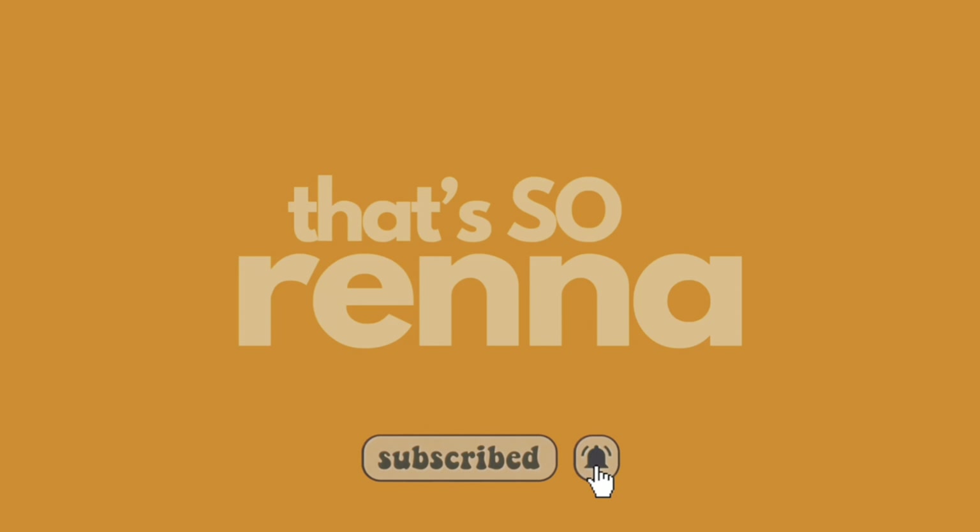Hey y'all, welcome back to my channel! If you're new here, my name is Serena — hence the channel name 'That's So Rena.' Corny, I know, but that's just how we are here. Today we have a part two of our Laura Gal try-on haul. Laura Gal reached back out to work with me again, and they're having their third anniversary sale. There's a discount code in the description for anything you see me in, so without further ado, let's hop right into the haul!